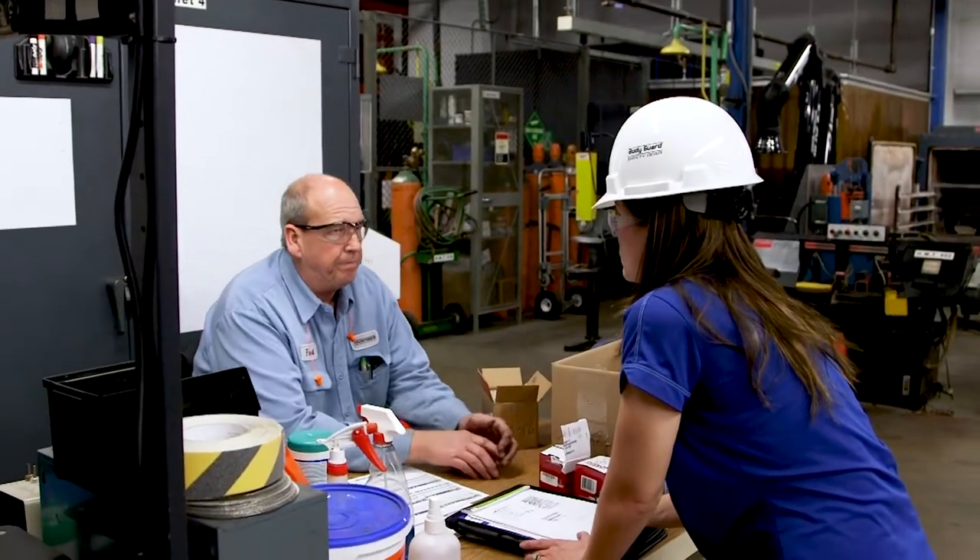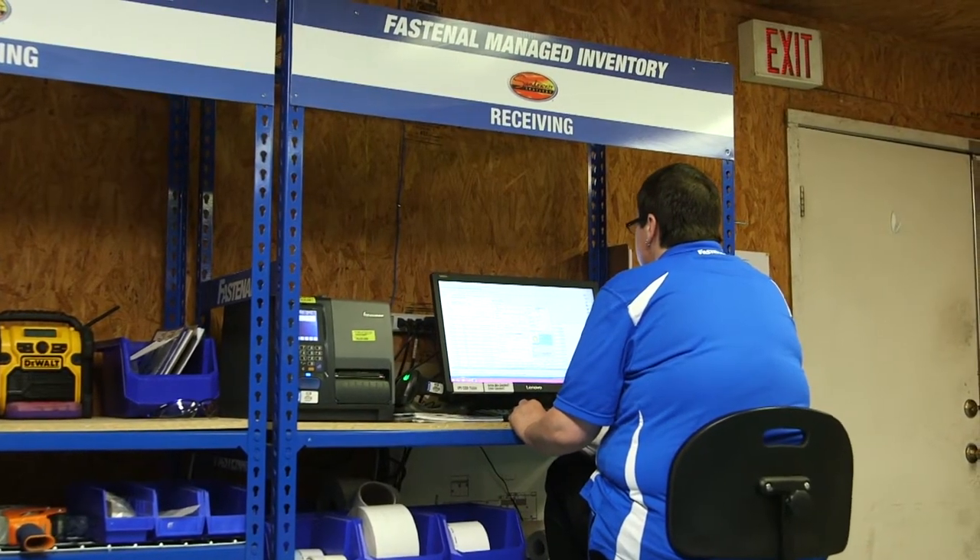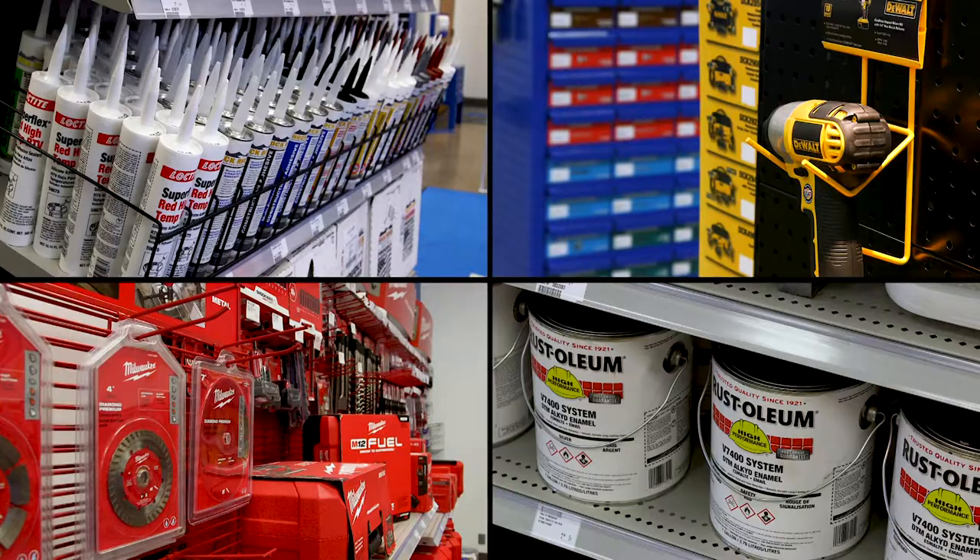Same-day service requires constant planning and motion behind the scenes, continually analyzing sales activity on a national, regional, and local level, working with our supplier partners to fill in emerging customer needs.